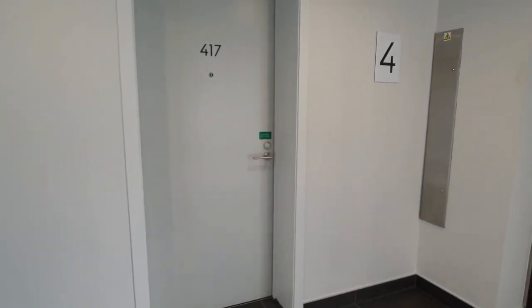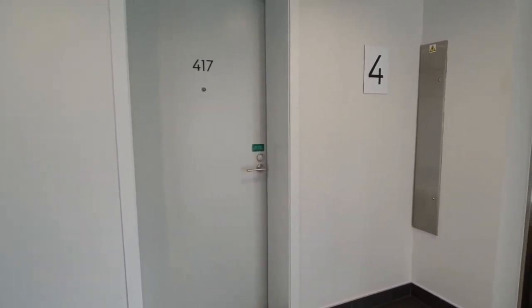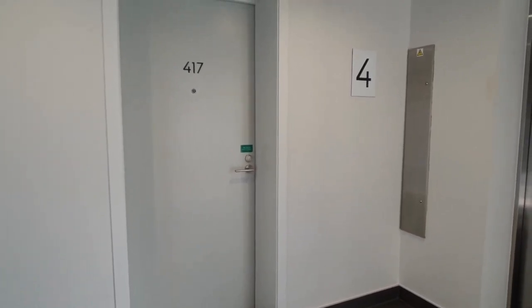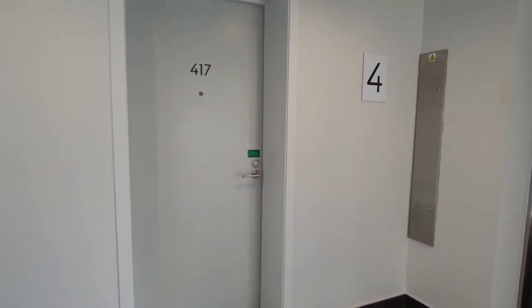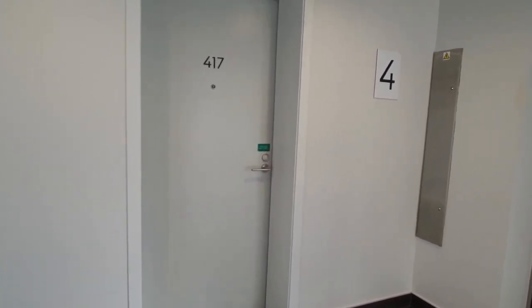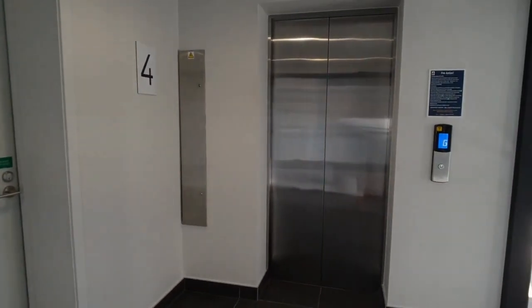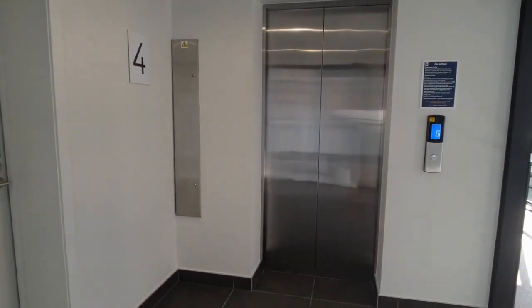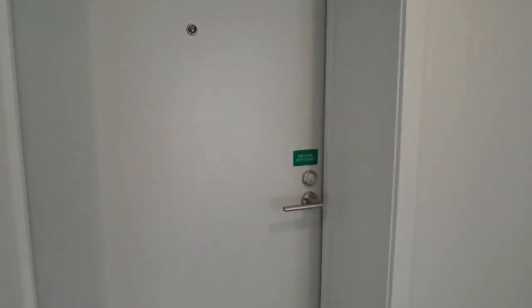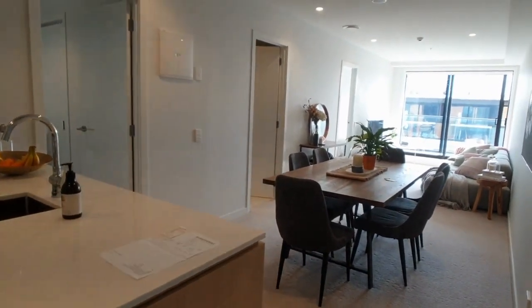We're here today to view apartment 417 at 43 Edwin Street in Mount Eden. This apartment is located on the fourth floor — it's the top floor. It's a two-bedroom apartment with two bathrooms: one is an ensuite and one is the main bathroom. It's located very conveniently next to the entranceway lift. We're just going to come into the apartment now.